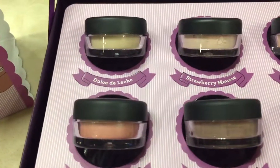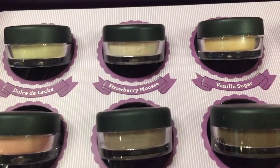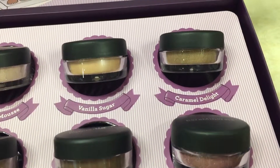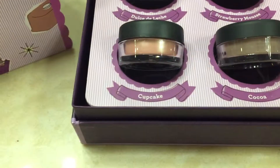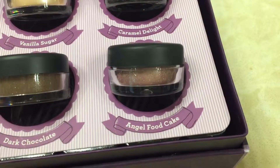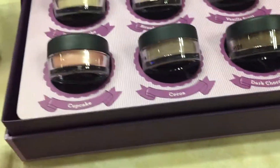There is Dolce de Leche, strawberry mousse, vanilla sugar, caramel delight, cupcake, cocoa, dark chocolate, and angel food cake.